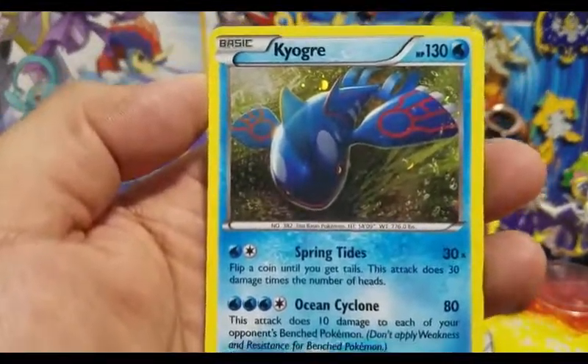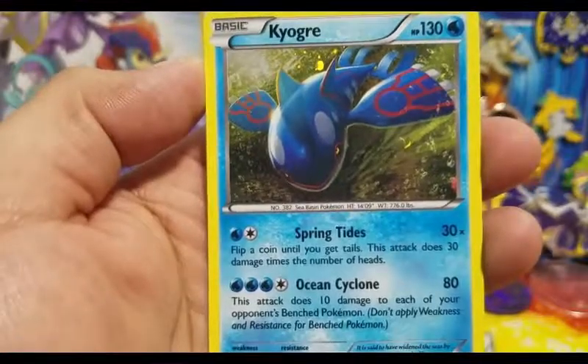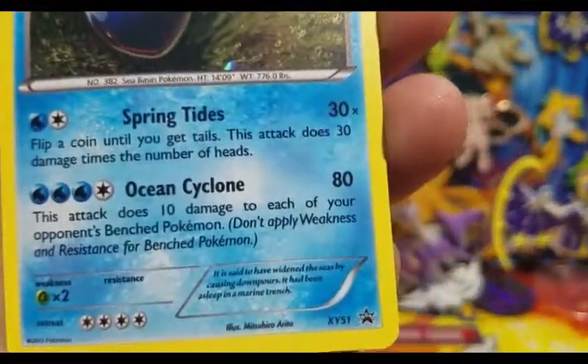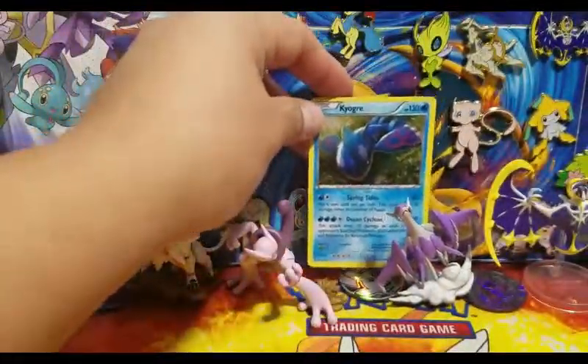Let's take a look at this Kyogre card — very nice foiling, 130 hit points with Spring Tides and Ocean Cyclone. This is XY 51 promo, so a very cool card. I believe this is my first Kyogre.